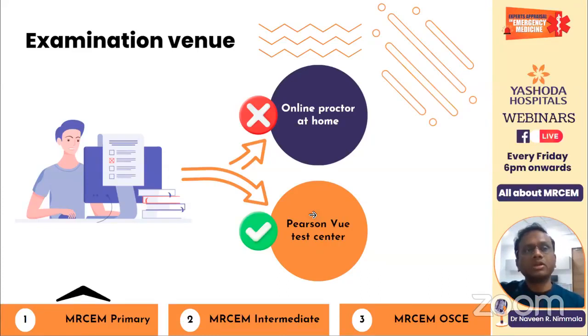SLO 7 covers legislation and legal framework, organ/tissue donation, information governance, safeguarding, and evidence and guidelines — all core UK topics. If you are not working in the UK, these are very difficult. Take help from consultants working in the UK, go through previous questions on these topics, and use UK specialty websites for the latest information. The RCM has provided sample questions, available for download from their website.